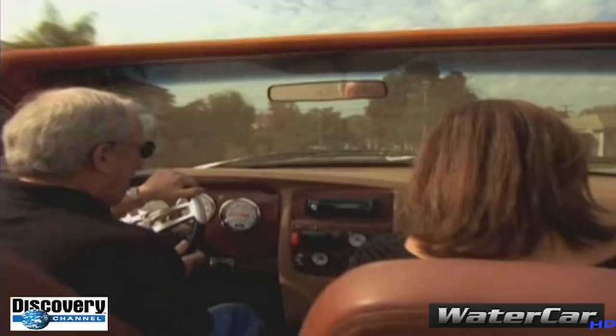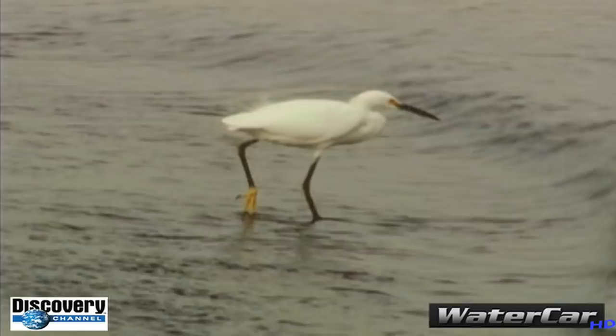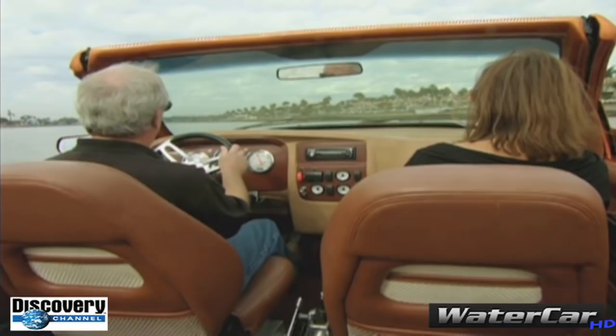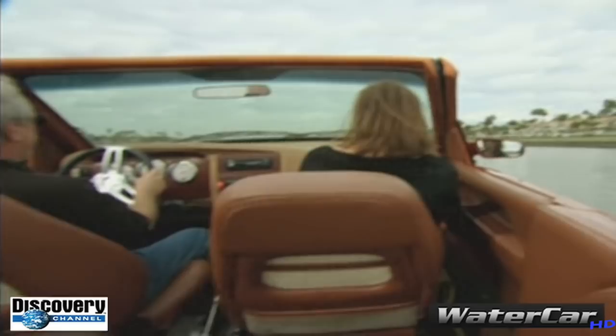This is a chance to ride in the fastest amphibious vehicle in the world. We'll take it up now — probably around 48 to 50 miles an hour. This is the Water Car. Here we go, we're up on a plane. It's been clocked at more than 90 kilometers an hour.